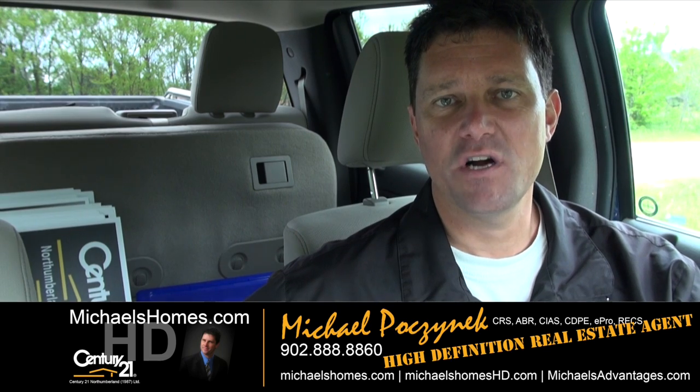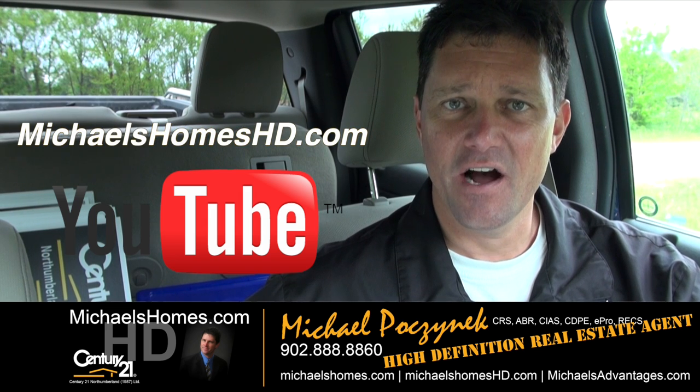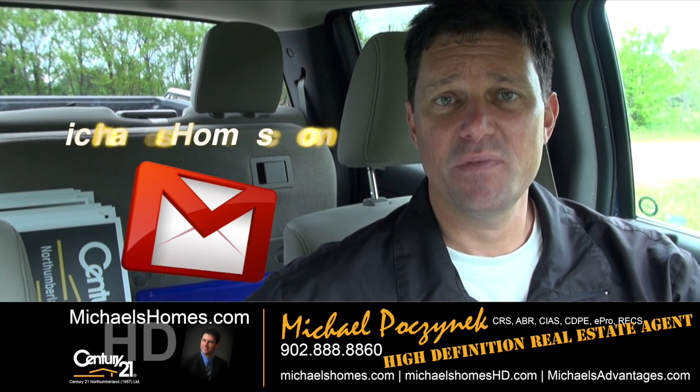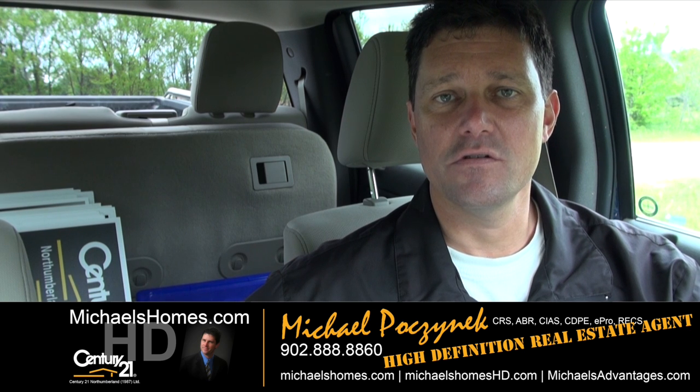Thank you very much for watching my video and launching. Please make sure you subscribe to my YouTube channel at michaelsholmeshd.com, my weekly newsletter at michaelsholmes.com. And at this very moment, there should be a button appearing on your screen to watch the aerial remote control quadcopter aerial video. So go take a look at that next. Thank you. Have a great day. And remember to buy it right.